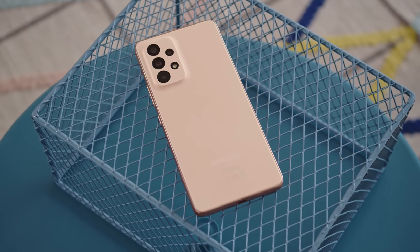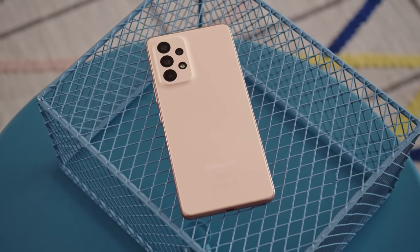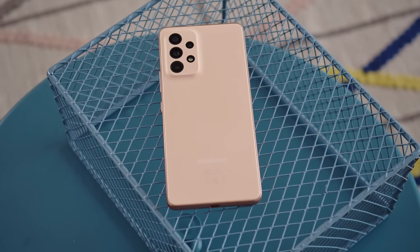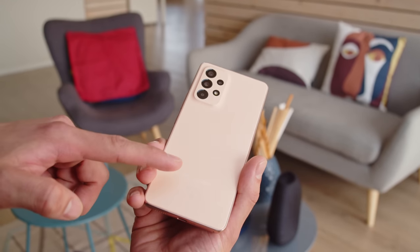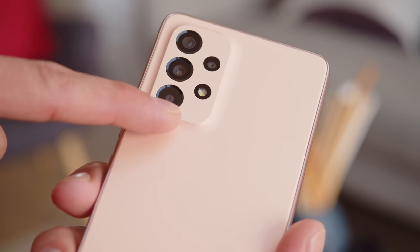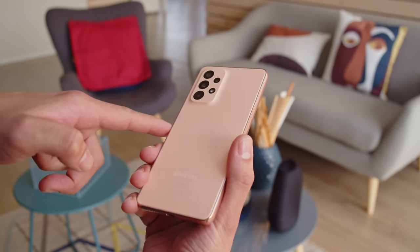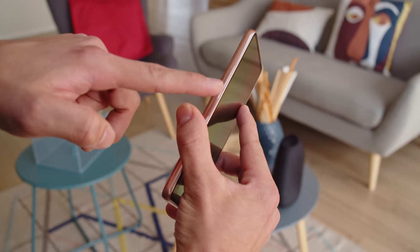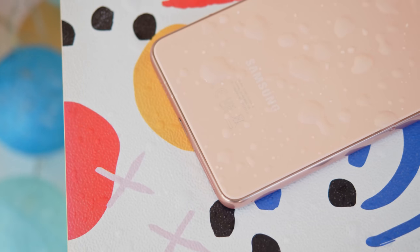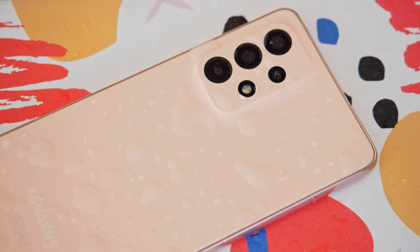The Galaxy A53 5G is a new mid-range phone that at first glance looks pretty similar to what we saw in last year's models, but once you dig a bit deeper, there are a few changes here and there. Design-wise, it comes from the same mold — there's a pastel color scheme and a camera bump that blends into the matte back panel, which is made of plastic. The A53's glossy frame is also plastic, but the phone doesn't feel cheap; it seems sturdy and smooth. As we've seen in previous A series devices, the A53 has IP67-rated protection against water and dust.